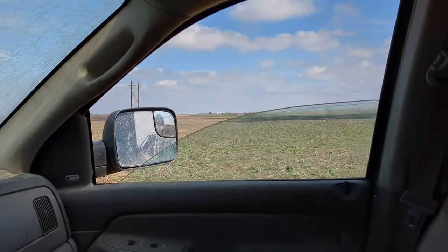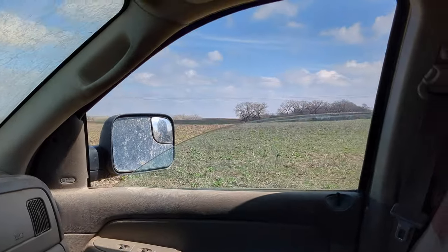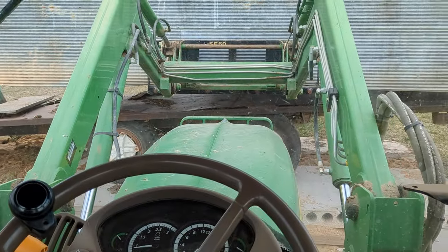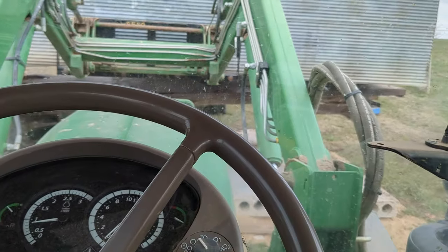I've got to get over these two terraces so I'm going to take a wide turn. Hopefully it's not too windy. Hopefully the wind doesn't blow too hard.